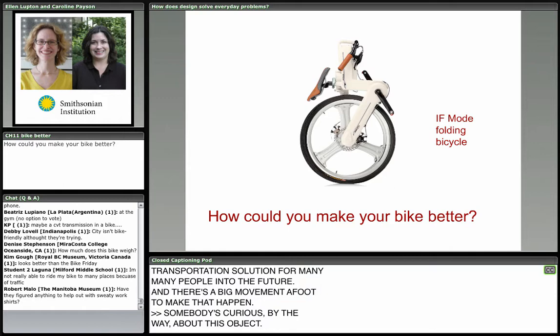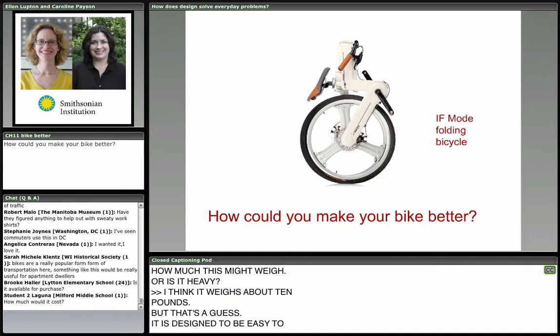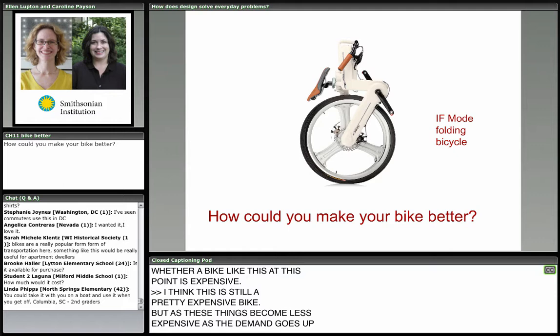There's a big movement to make that happen. Someone's curious about how much this weighs — I think it weighs about 10 pounds, but it is designed to be easy to carry around. People are also curious about whether a bike like this is expensive. I think it's still a pretty expensive bike, but these things become less expensive as demand goes up. The more people that want to carry their bike to work, the cheaper it's going to get.